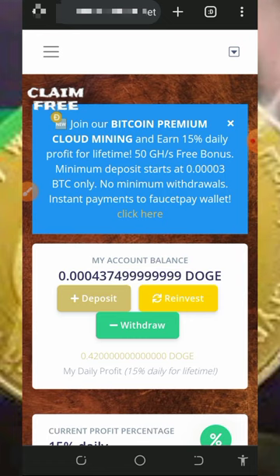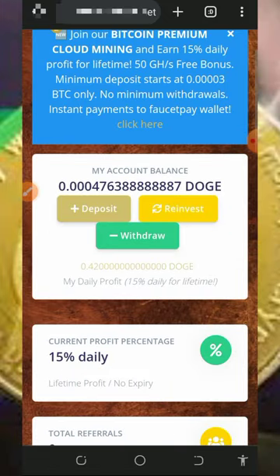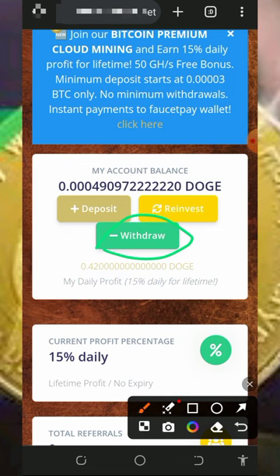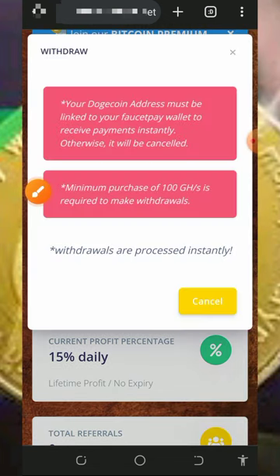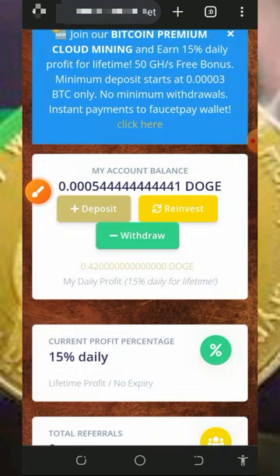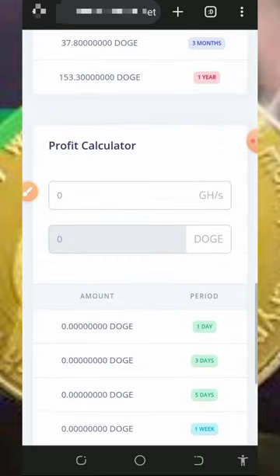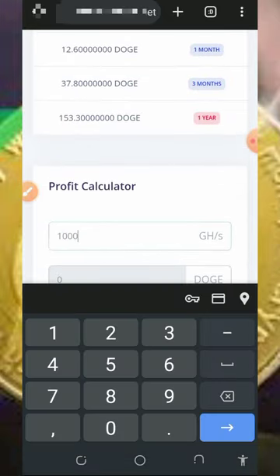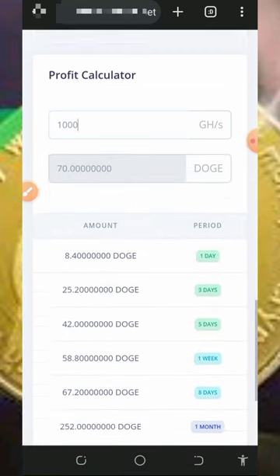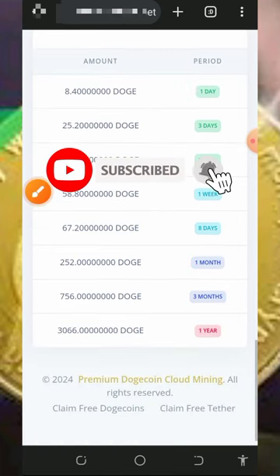After you purchase your mining speed, it's gonna increase and you can request a withdrawal once you get enough balance. Note that you must purchase at least 100 mining hash power to make a withdrawal. Using the profit calculator: if you purchase 1,000 mining hash power with 70 Dogecoins, you'll receive 8.4 Dogecoins every single day, 25.2 Dogecoins after three days, and 42 Dogecoins after five days. You can see how many Dogecoins you can earn after 365 days.